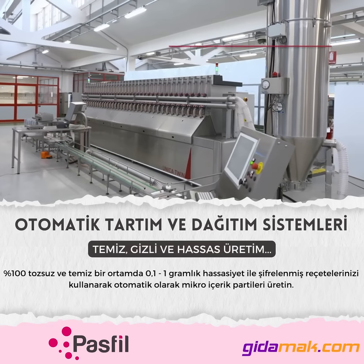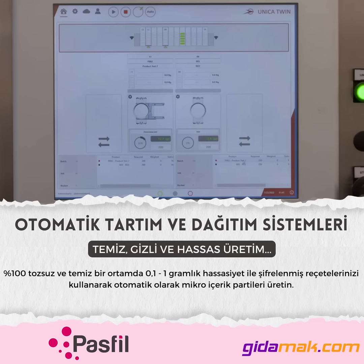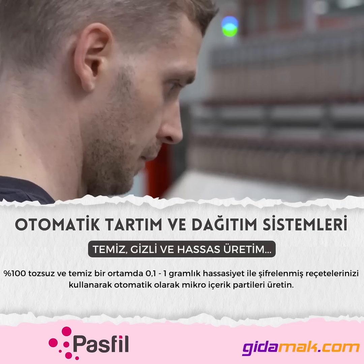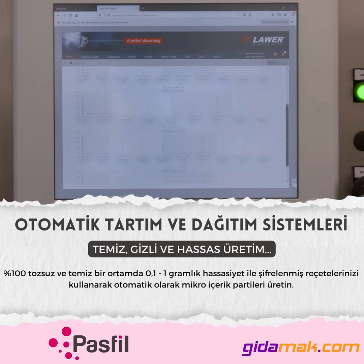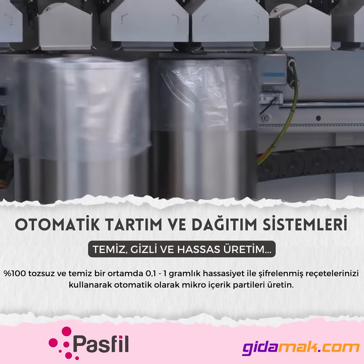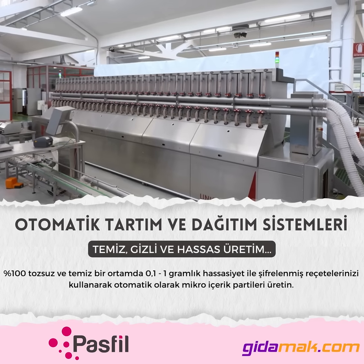The Unica Twin software guarantees effective cross-checks and traceability over all the operations of the machine. It generates sophisticated reports and permits integration with external systems, MES, thus falling into the Industry 4.0 concept.